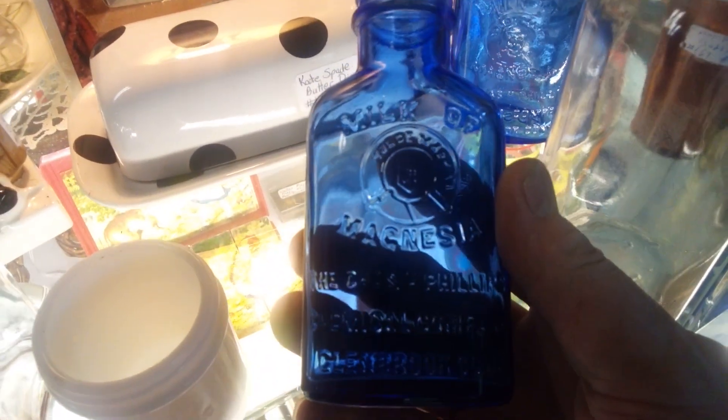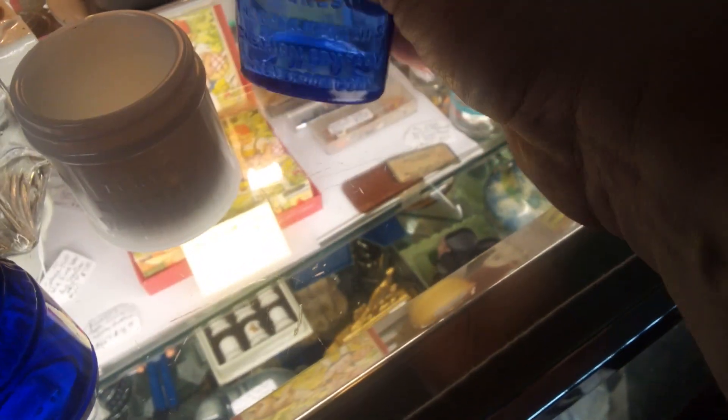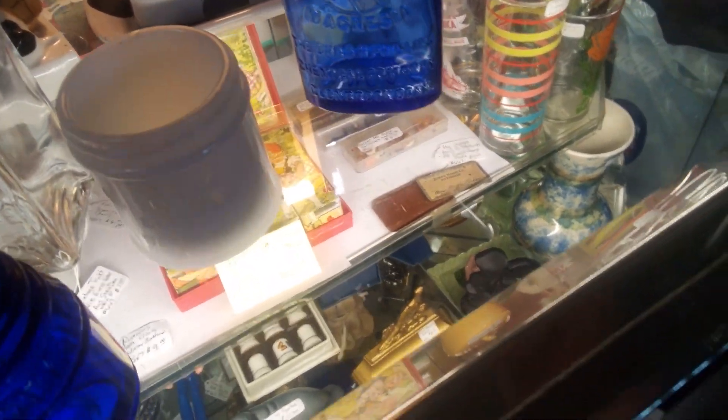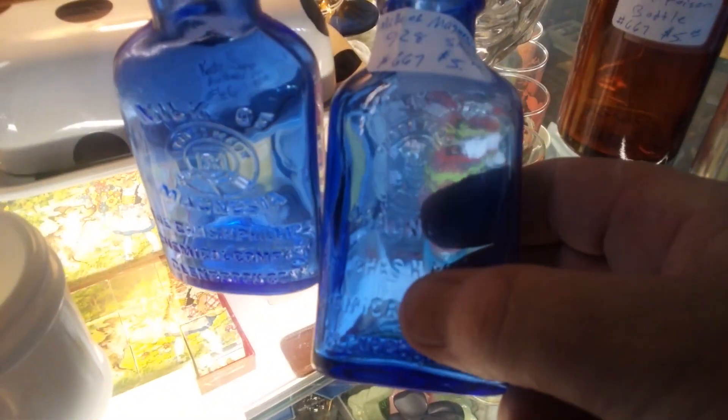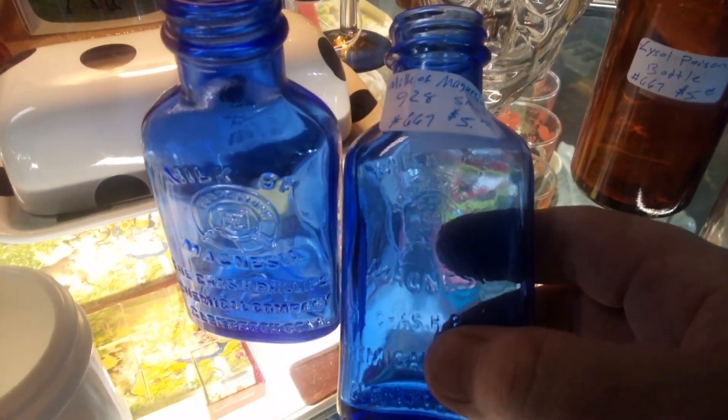Today I'm going to add another Phillips Milk of Magnesia bottle to my collection. The embossing is a little better than the embossing on this one, so it's going to be a better match for the big one.